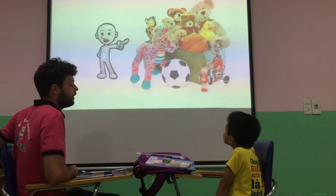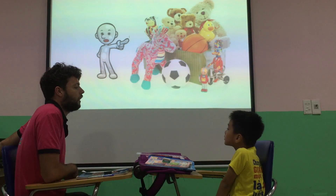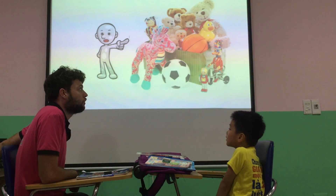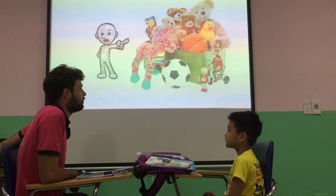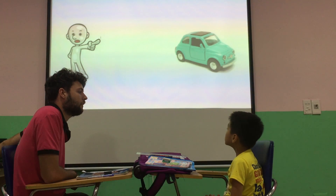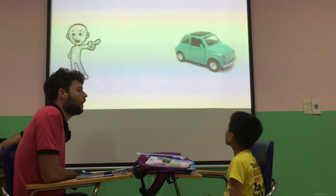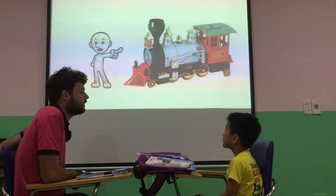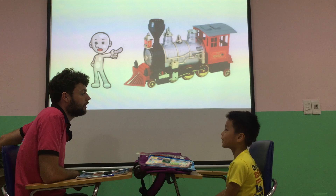So, Mickey, what are they? They are toys. Toys. Good. What's that? That is a car. That is a car. Car. Good. And what's that? It is a car. Train. Good.